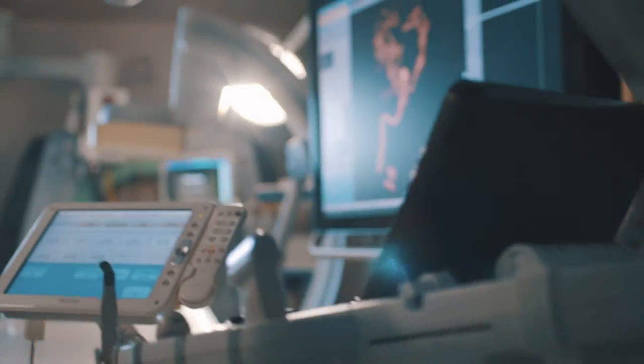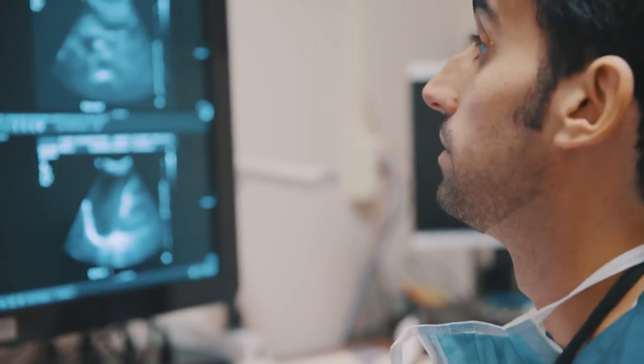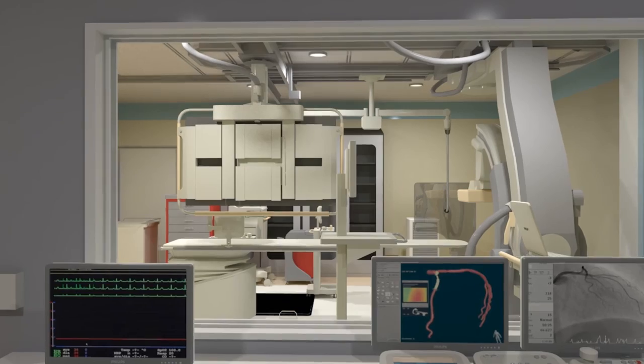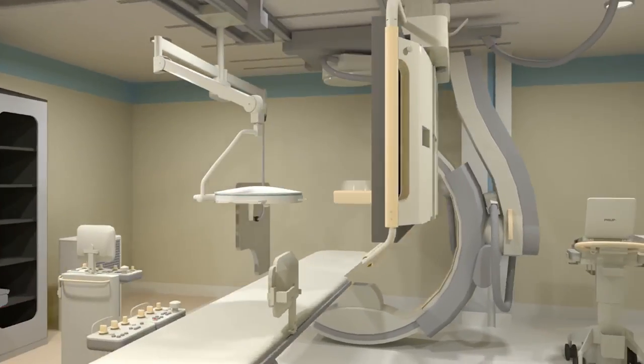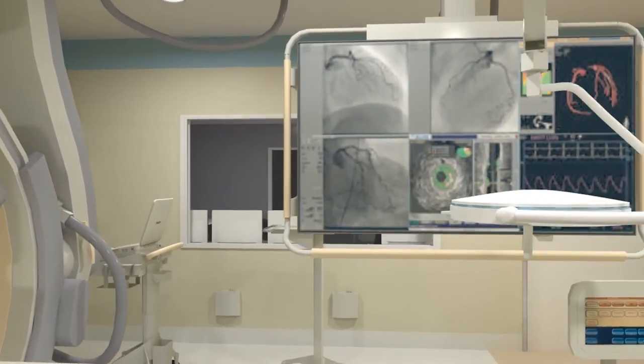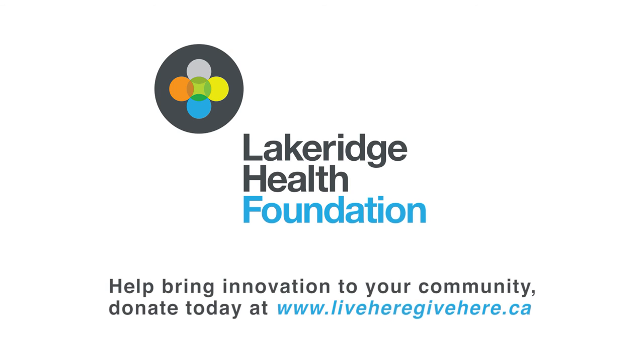Philips is very proud to be chosen to work on this project. But we really know who made it happen — it's the donors. It's the donors who really brought this new and innovative technology to your hospital. We're so grateful to the community for your support. None of this would be possible without you. Thank you very much for your support.